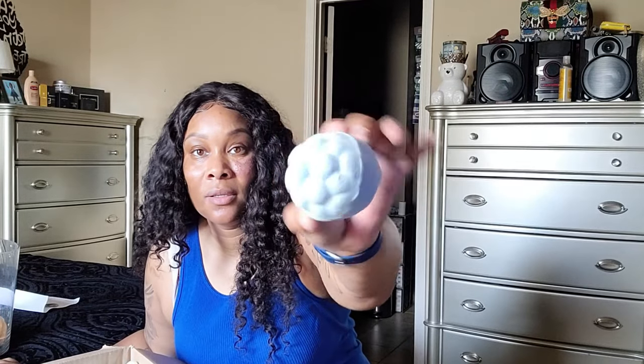They're supposed to come wrapped like this — I don't know why the other one wasn't wrapped. This is the Blackberry bath bomb, and it looks like that. I've never actually had blackberries, so I couldn't tell you if that's how it's supposed to smell.